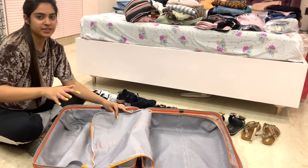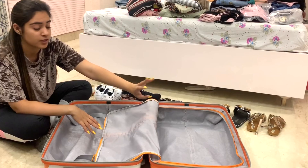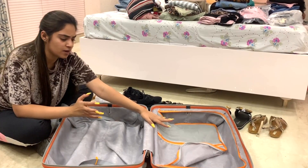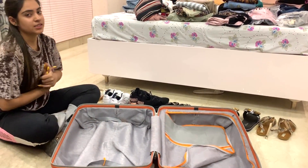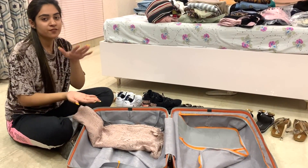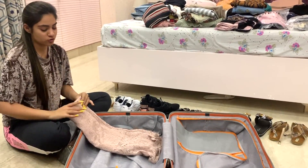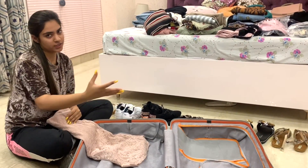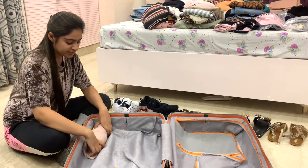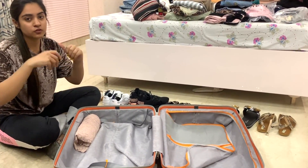This suitcase has three big sections — one main section, one zip-up section for footwear if there's space, and then extra pockets on the zip panel. Now I'm going to start packing using a rolling technique: instead of folding and piling clothes, you roll them. For a huge dress, fold it first and then roll it. You'll notice how much space you save — one dress rolled takes up much less room, and you fill the suitcase with different rolls.